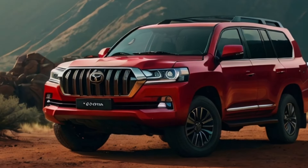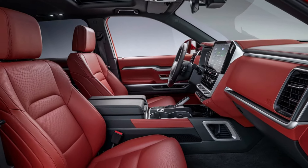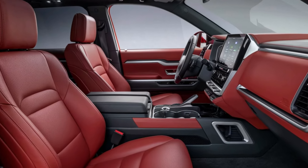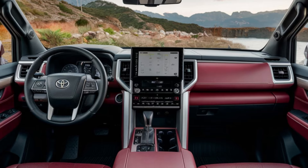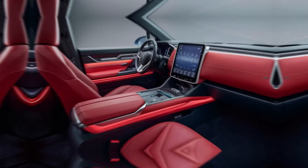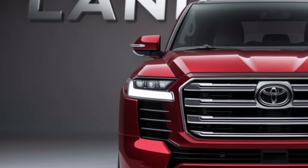Step inside and you're greeted by a haven of comfort and sophistication. The interior is a harmonious blend of premium materials and advanced technology. The spacious cabin offers ample room for passengers and cargo, while the driver-focused cockpit ensures an intuitive and enjoyable driving experience.